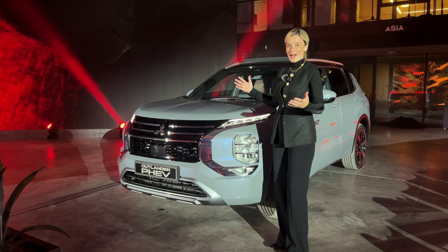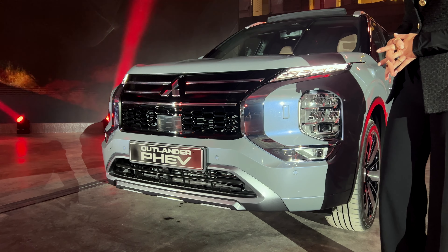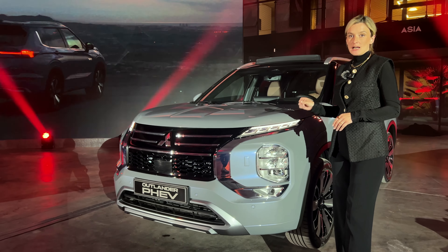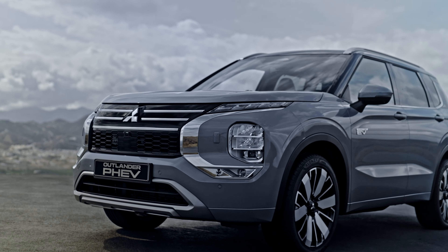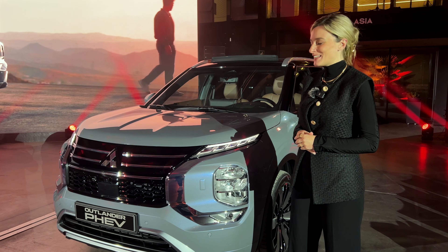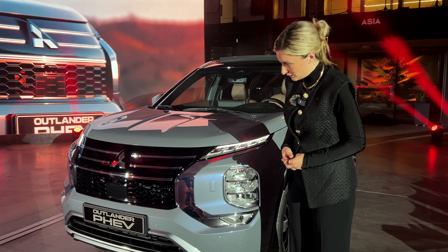Optisch hat sich natürlich auch einiges verändert. Wir haben weiterhin die klassische Mitsubishi DNA mit dabei. Neu sind hier die LED-Scheinwerfer — sogar adaptive LED-Scheinwerfer mit zwölf LEDs. Wie ich finde, echt schön integriert, weil sie sehr, sehr schmal sind. Und obendrauf kommt noch ein schön dynamischer Blinker mit 21 LED-Elementen, was das Gesicht des Fahrzeugs wirklich sehr attraktiv gestaltet.